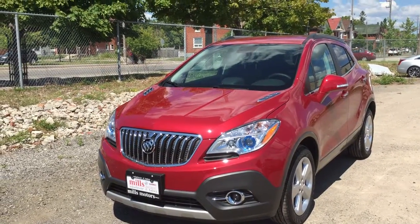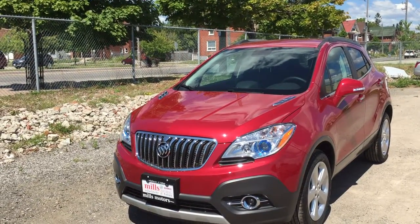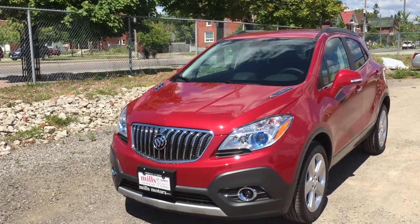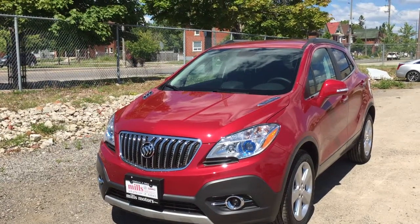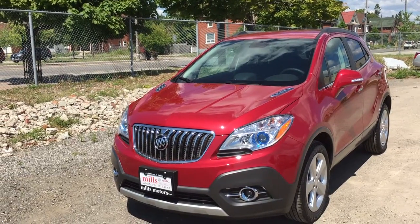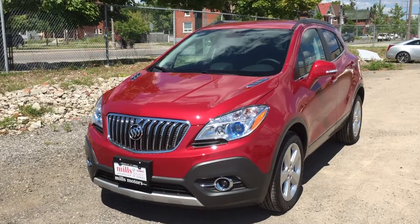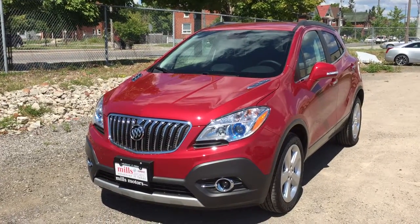Ladies and gentlemen, once again, this is the 2016 Encore Convenience Front Wheel Drive, shown here in the gorgeous Winterberry Red Metallic. Under the hood you'll find a 1.4L 4-cylinder turbocharged engine with 6-speed automatic transmission. If you would like to test drive this vehicle, we are located at 240 Bond Street East in Oshawa, and we would be very happy to help.